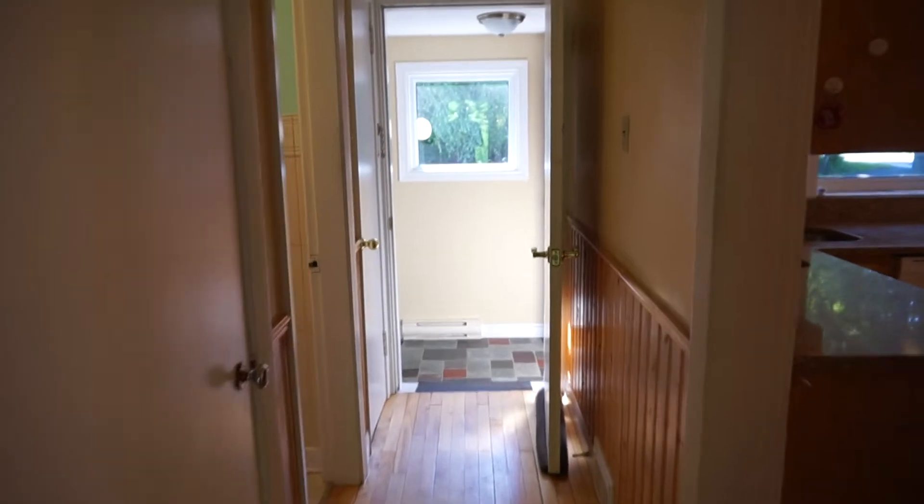I'll quickly show you the basement — there's a little coat closet there, and the basement stairs are right here off the back entrance.